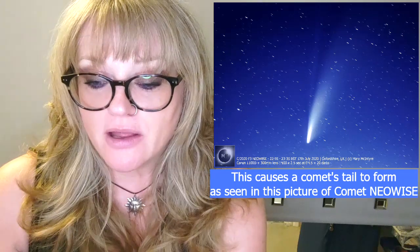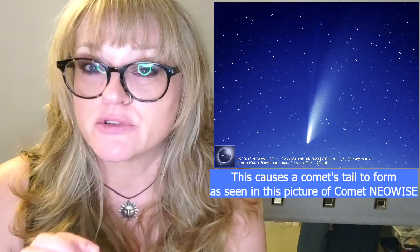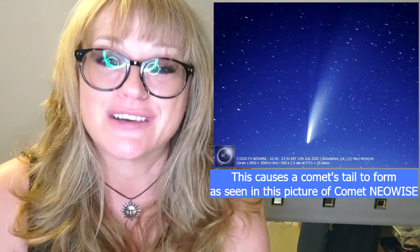That leaves behind a trail of mostly microscopically small pieces of dust, and when they enter the atmosphere they burn up and leave a streak across the sky. That is all that meteors are — pretty much all of the meteors you see during a meteor shower are really tiny, unless you get a really bright fireball.